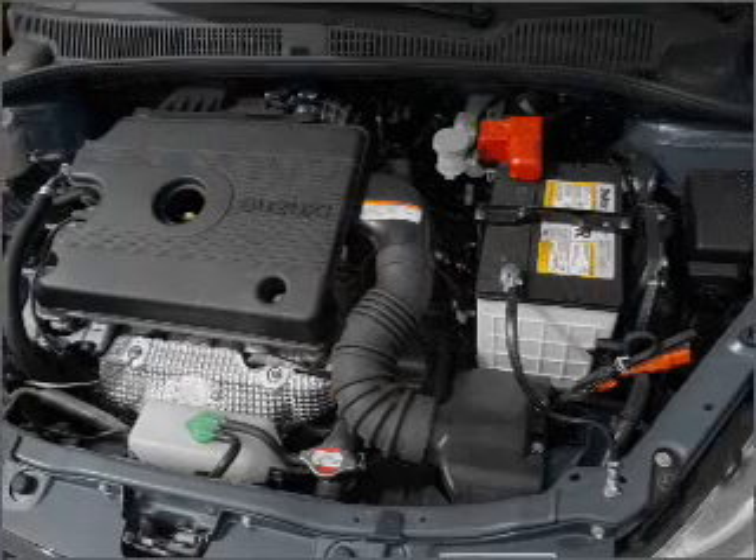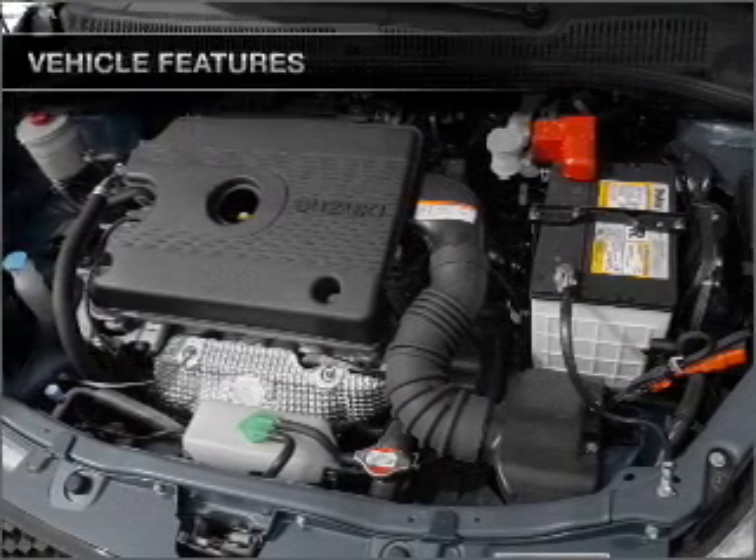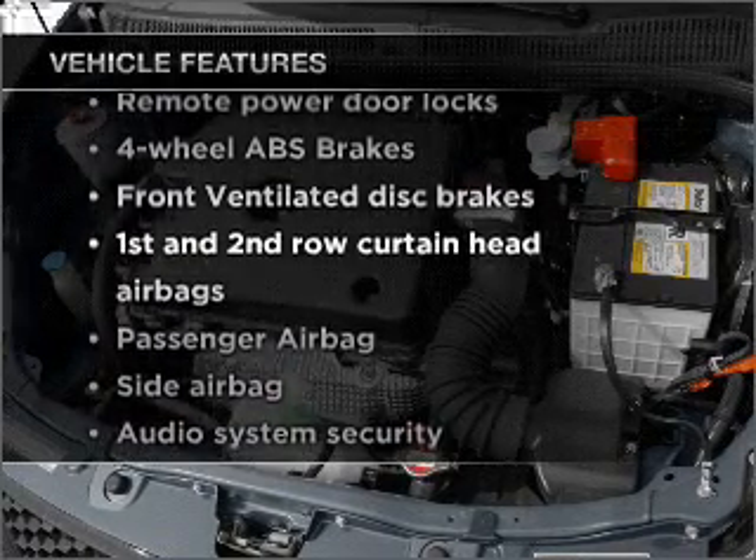Anti-lock brakes help you bring your vehicle to a safe stop. Plus, enjoy these notable features that are included in this ride.